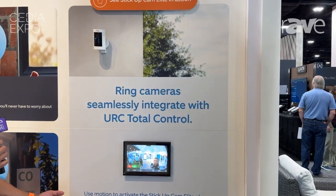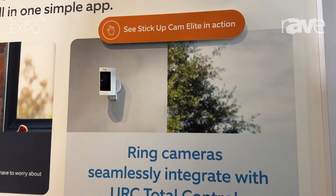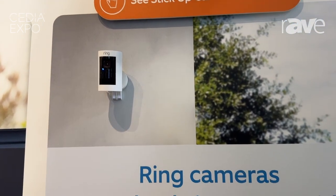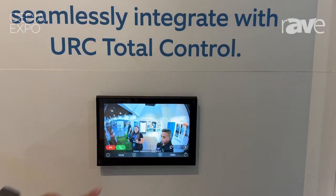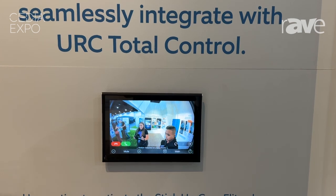Any of our Ring cameras integrate with the URC Total Control. In this demonstration, we're showing that our Ring Stick Up Cam — anytime it detects motion, it'll automatically come up on the screen, and from there if you wanted to activate two-way talk, you would just tap on the green button and communicate with whoever is on the other side of your camera.